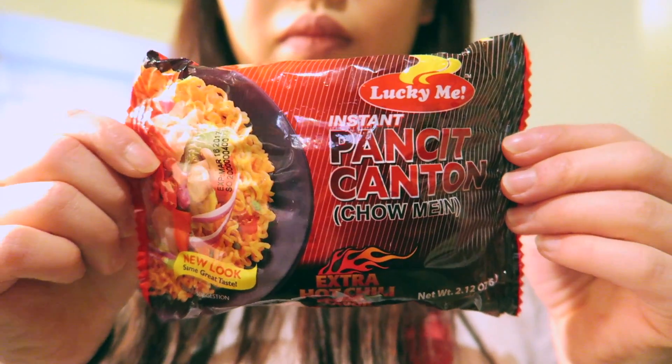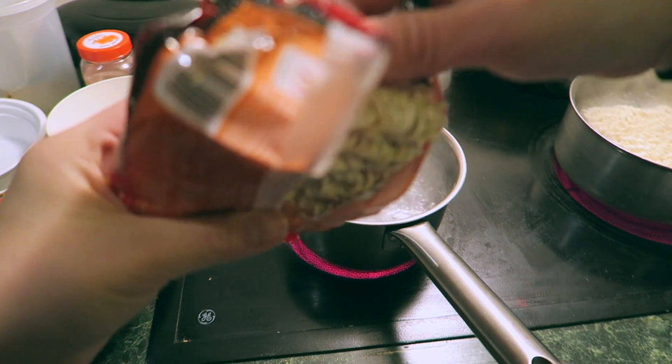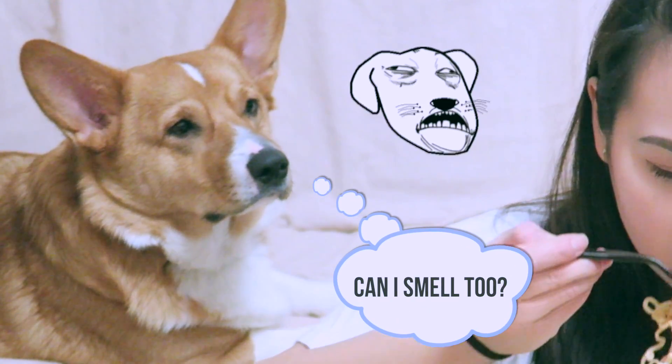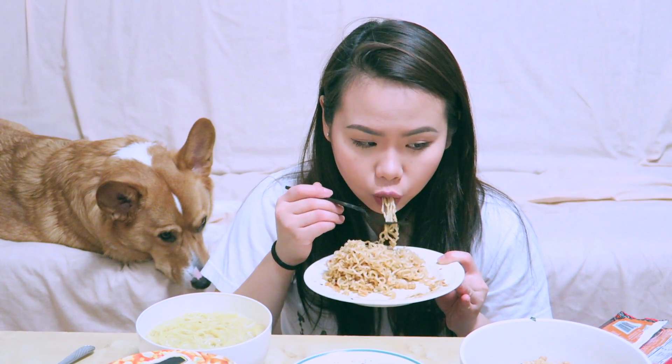The first noodles I'm going to try is the Bunch Chow Mein extra hot chili flavor, from the Philippines. It came with two packets: mixed special seasoning, soy sauce, and oil. It's dried up already and it smells good. It's not as spicy as advertised but overall it's not too bad — it reminds me of Indonesian mie goreng but with less flavor. I'm gonna give this an 8.